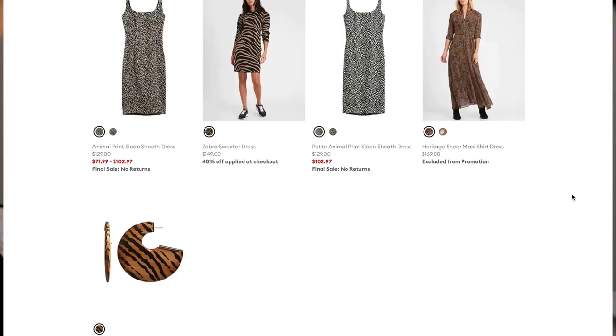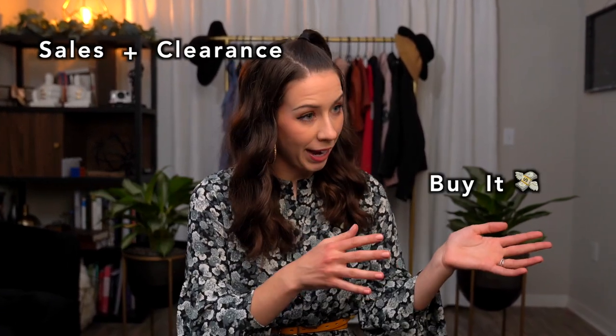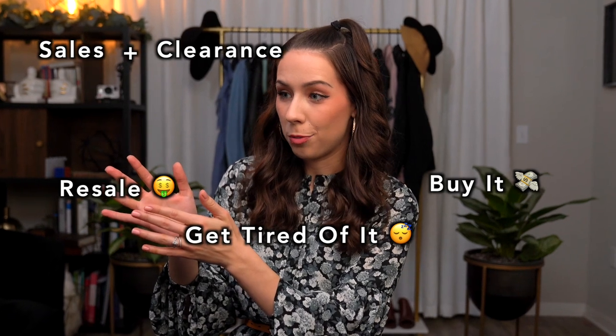In my latest box, I looked up each item on Banana Republic's website originally to see if the sale price they were offering me was comparable to retail — and I couldn't find a single piece. Not one was listed on their website. I ended up finding one on Poshmark, which is a resale website. That means this item had been out long enough for Banana Republic to go through the full cycle of sales and clearance, for someone to buy it, get tired of it, and try to resell it.